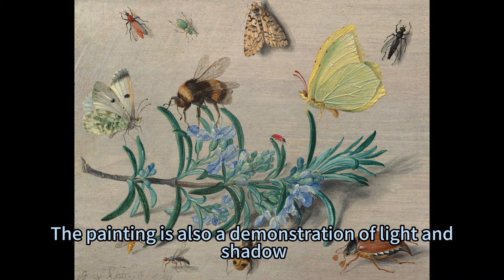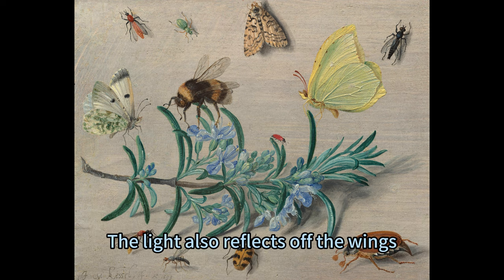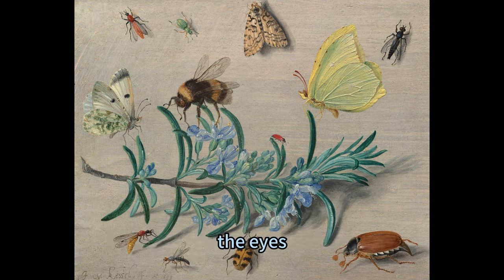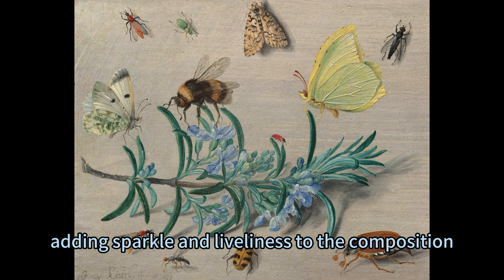The painting is also a demonstration of light and shadow, as Van Kessel illuminates the subject with a natural and radiant light that highlights the features and textures of the rosemary and the insects. The light also reflects off the wings, the eyes, and the bodies of the insects, adding sparkle and liveliness to the composition.